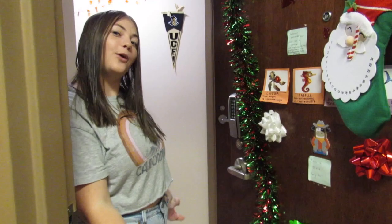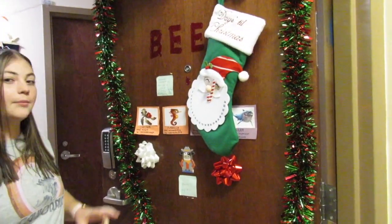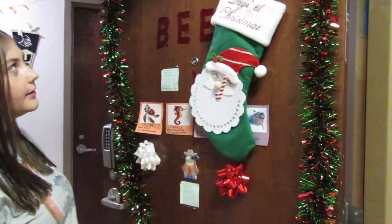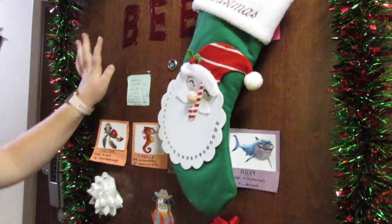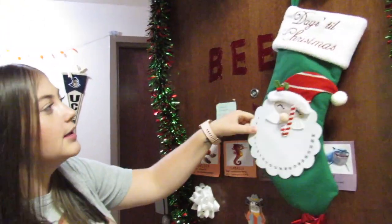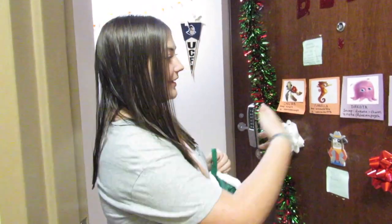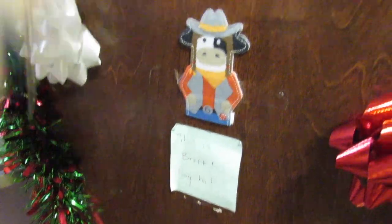I want to start first with the door. Our door was decorated because we were in like a prank war. So, our door was decorated with this stocking, the streamers, and the bows. And then we had stickers for Halloween that said 'beware,' but the other one was ripped, so now it just says 'beer.' And we have our names and stuff here — we have Brett. And then we have like notes on our door. So, our door is a little hectic, but yeah, come on in.